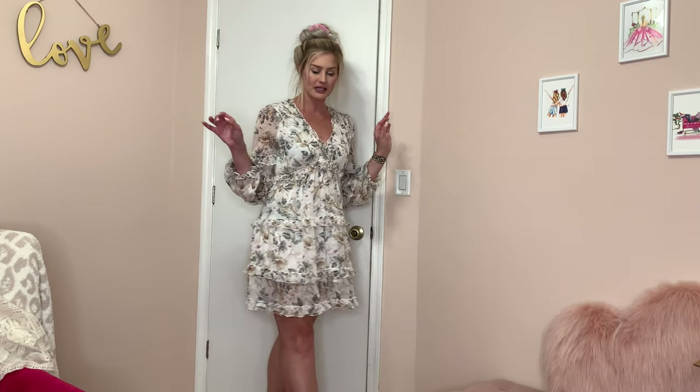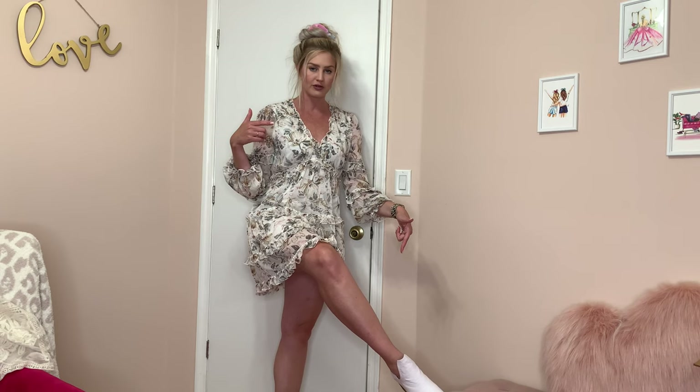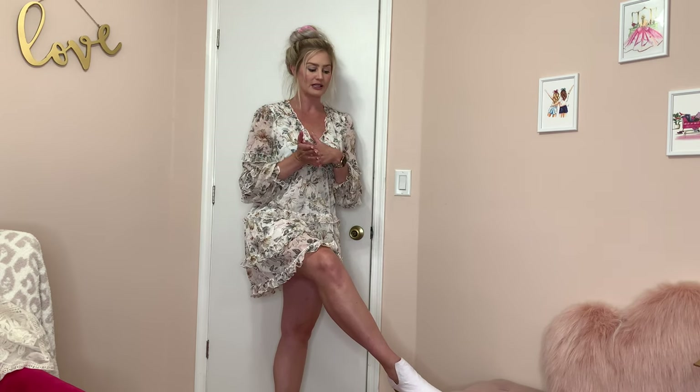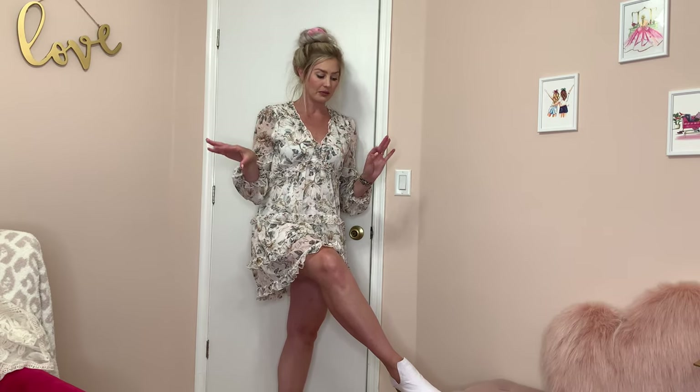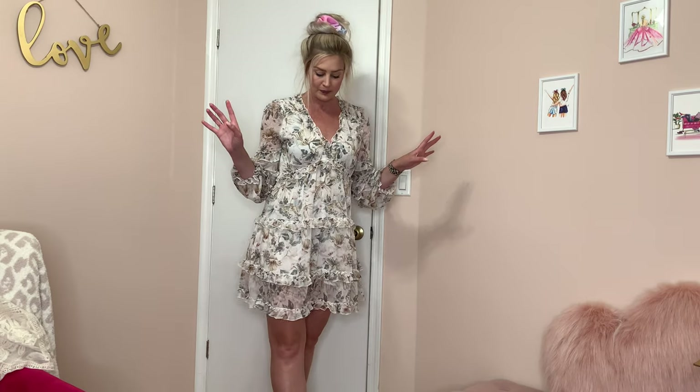She sent them in a size nine and typically I'm an eight and a half or nine, but I feel like these run especially generous because of the rounded toe front. I wouldn't want anything smaller. If you're looking to order, maybe get true to size or possibly size up by a half, because if I had gotten an eight and a half it would have been too small.